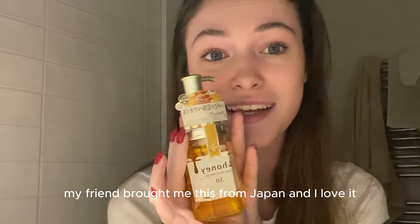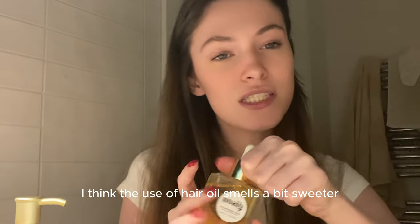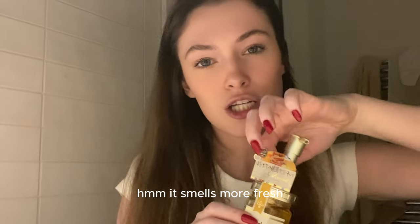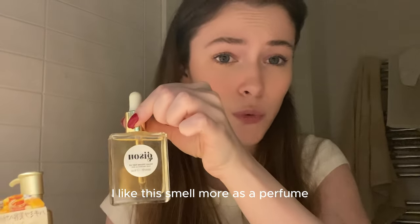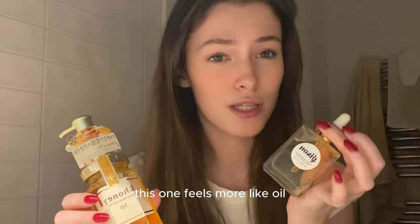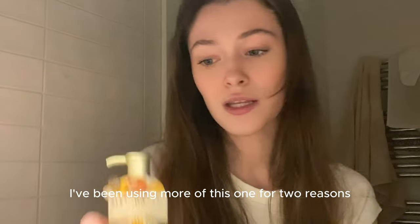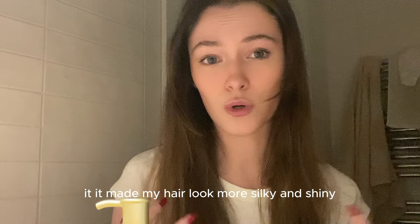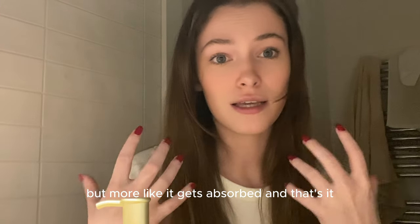Recently my friend brought me this oil from Japan, and I love it. It's also honey based but smells slightly differently. The Gizu hair oil smells a bit sweeter, more like candy or honey, while this one smells more fresh — like flowers, like a field of flowers. I think I like this smell more as something on my hair, because you don't want your hair to be overpowering. The difference between these oils is that the Gizu feels more like oil, while this one feels more like a hair product. I love both, but recently I've been using more of this one because it made my hair look more silky and shiny, and it has a dry feeling afterwards — not greasy or oily, more like it gets absorbed and that's it.